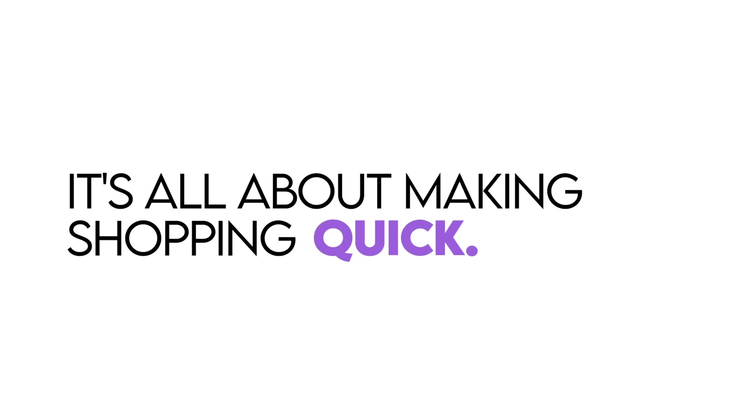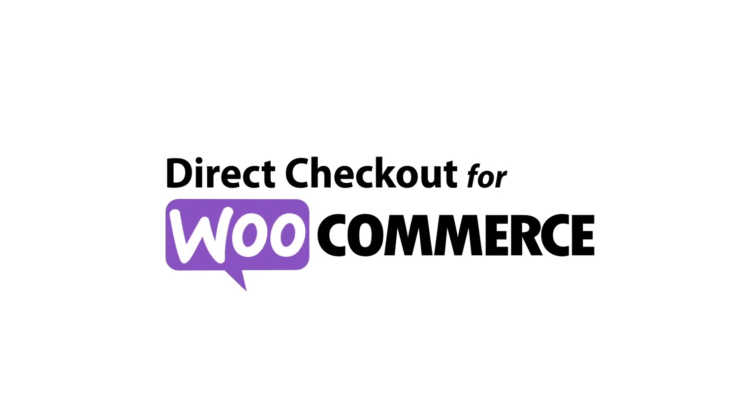It's all about making shopping quick, easy, and enjoyable. Download the WooCommerce Direct Checkout plugin today, and take the first step towards a seamless and efficient shopping journey for your customers. Your enhanced checkout process is just a click away.